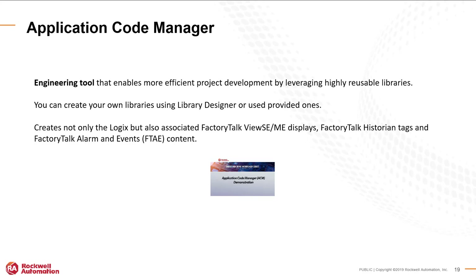Another great tool that Rockwell has is Application Code Manager. This enables more efficient project development by leveraging highly reusable libraries. You can create your own library using Library Designer or use provided ones. You can create not only logic but also associated FactoryTalk View SE/ME displays, FactoryTalk Historian tags, and FactoryTalk Alarm and Events content. In summary, Application Code Manager helps you design faster and be consistent in your code.